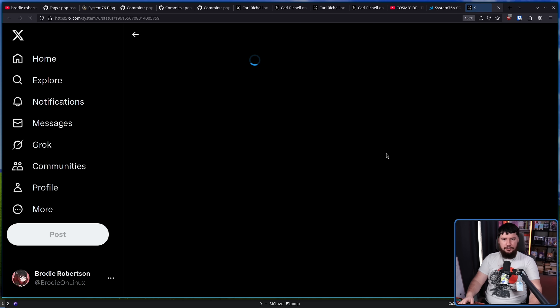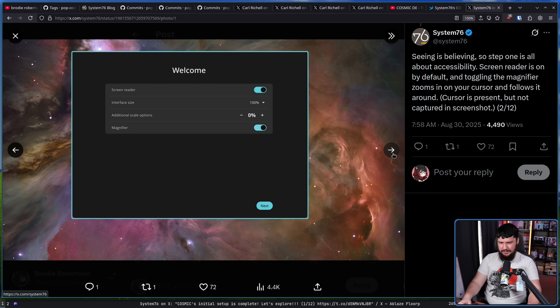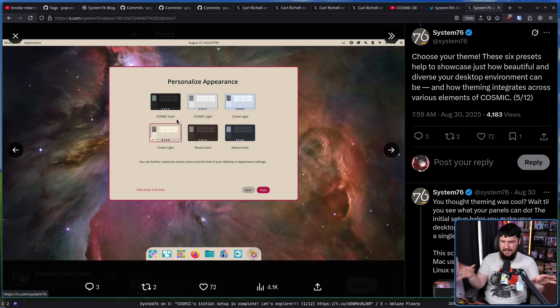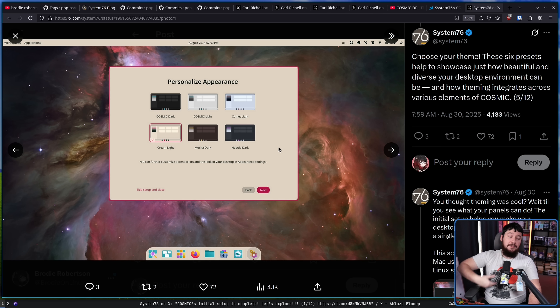This is pretty much based on a thread posted on the System76 Twitter. There's a little tool for configuring various things you might want to configure upon first opening Cosmic: the screen reader, the interface size, additional scaling options — I still think this is a weird option and they probably should change it — and then the magnifier. These posts go over what each of those things do. And then you have the option to set a theme right in the welcome page during initial setup. Native theming is built into Cosmic, and this is something that is very important to the project. Despite how some projects might feel about it, theming is not going away in the Linux desktop in general, and it is definitely not going away with Cosmic.